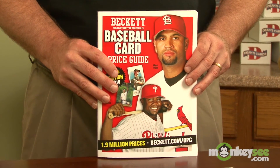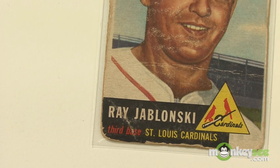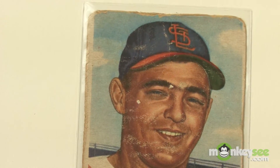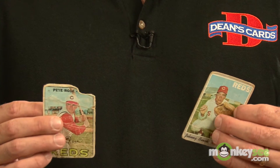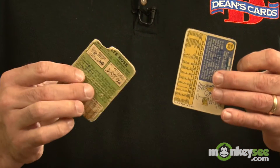One word of caution about price guides: the prices you'll see inside the guide are for cards in near mint or near perfect condition. This is very unrealistic for vintage cards because maybe less than 2% of cards from the 50s and 60s actually grade this high, because of centering, gum stains, and print defects in the card. So take these prices with a grain of salt.